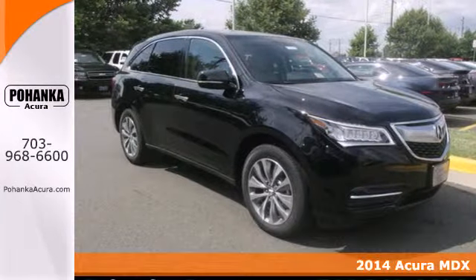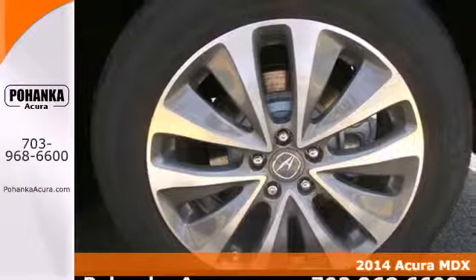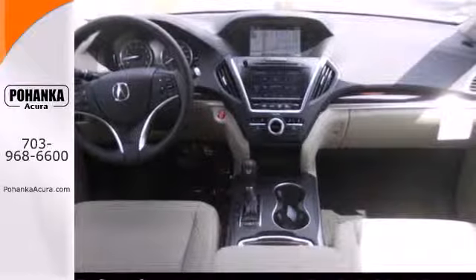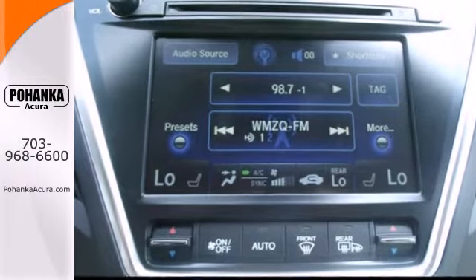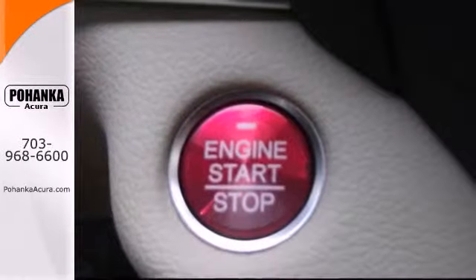It's a 2014 Acura MDX. This luxury SUV seats seven passengers with ease and gets surprisingly good fuel efficiency to boot. The whole family will love every minute inside, in part because of the power moonroof, climate control, heated front seats and leather upholstery.